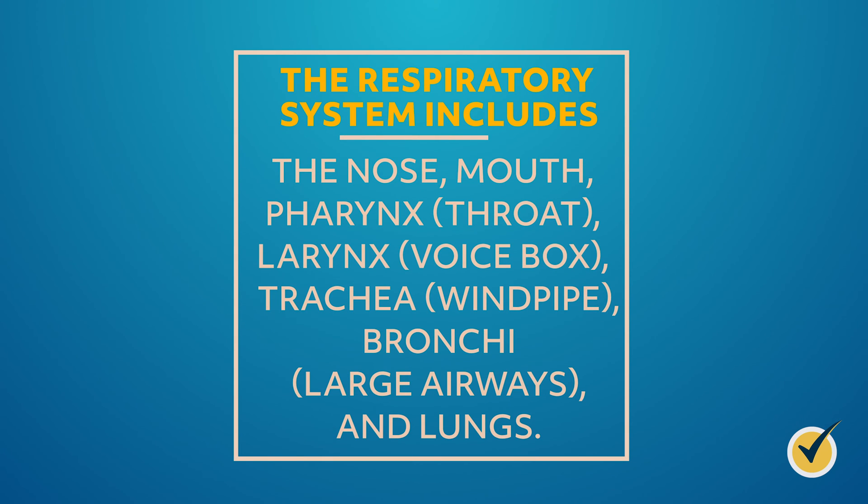The respiratory system includes the nose, mouth, pharynx or throat, larynx or voice box, trachea or windpipe, bronchi or large airways, and lungs. Each plays a vital role in the respiratory system's five main functions. Let's take a look at those five functions.